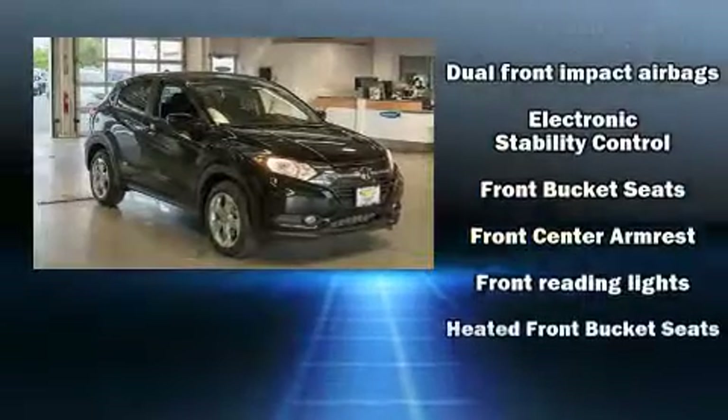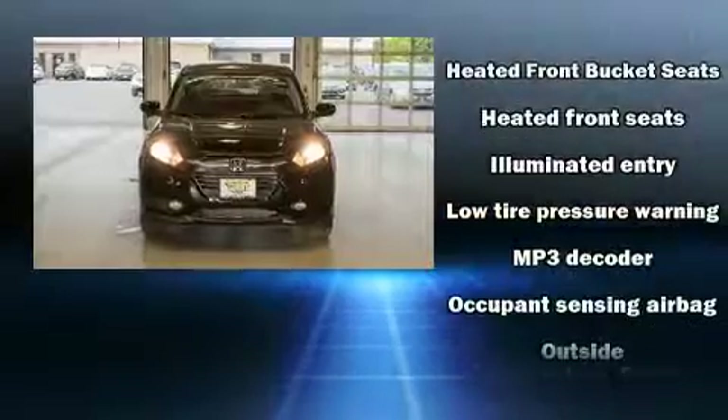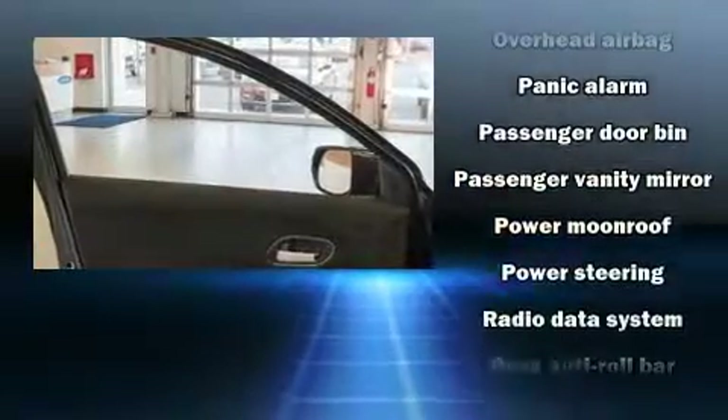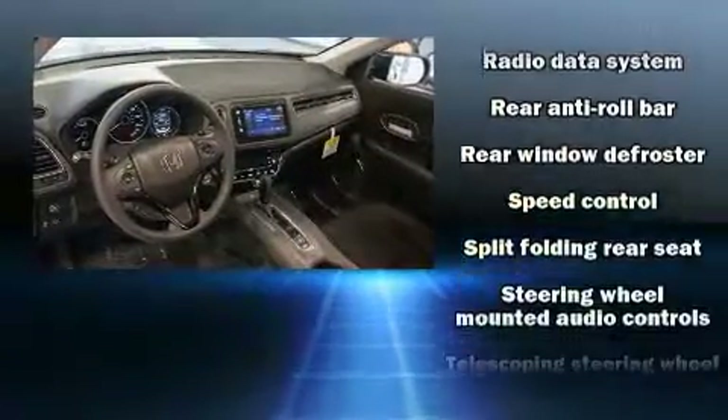Passenger security is always assured thanks to various safety features such as dual front impact airbags with occupant sensing airbag, front side impact airbags, traction control, brake assist, a panic alarm, and four wheel disc brakes with ABS.